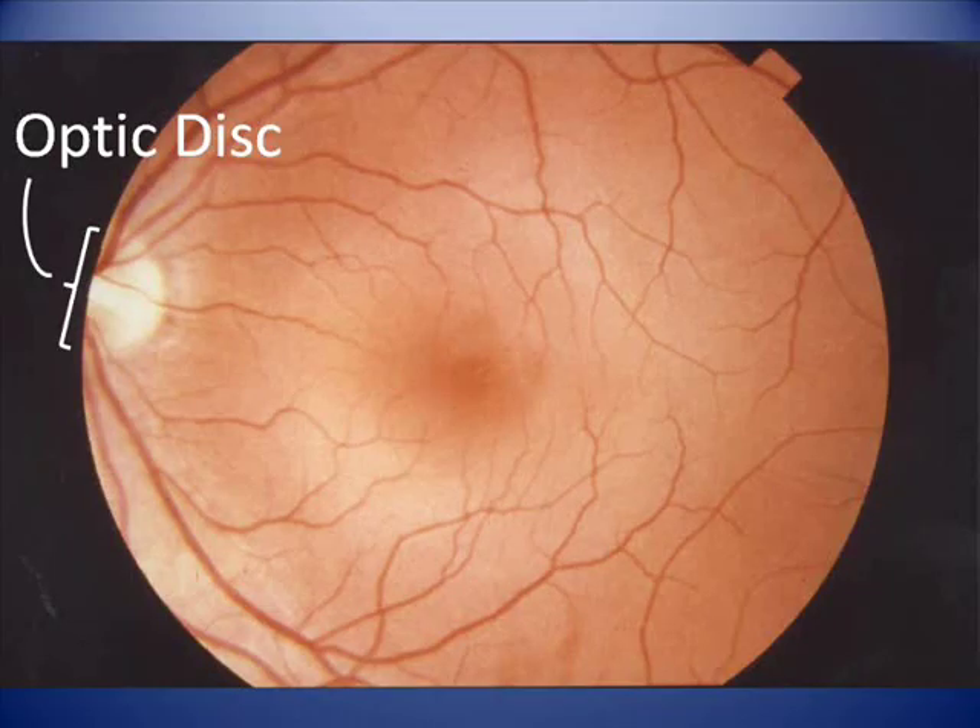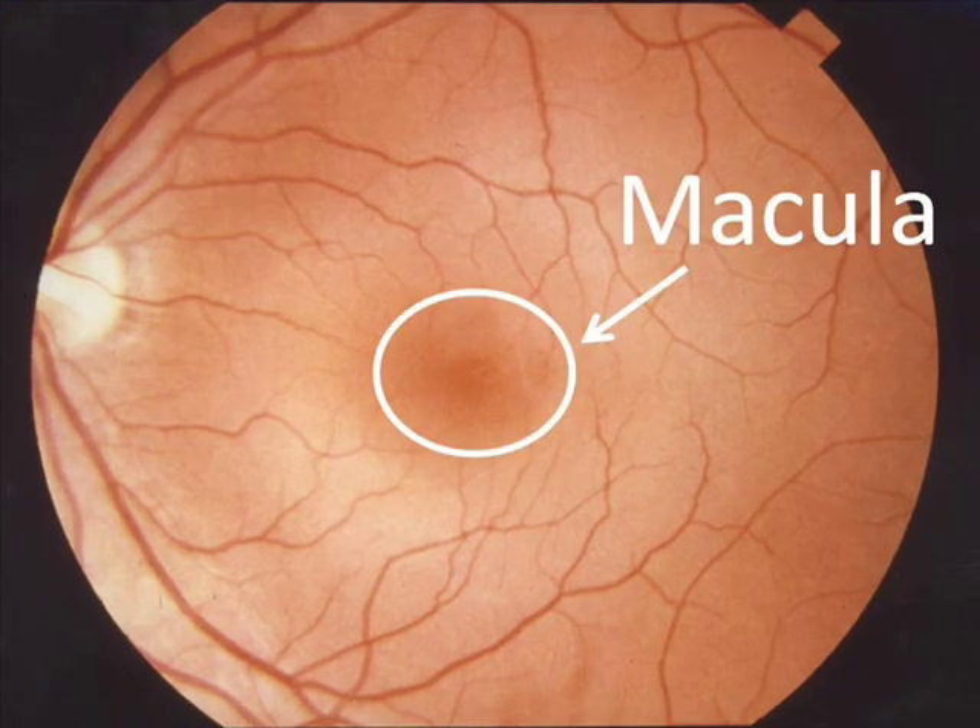In this photograph of the back wall of the eye, over to the left you can see the optic disc — the area where the optic nerve enters the back wall of the eye. To the left of the photograph would be the bridge of the nose; to the right would be the temple. In the center is the macula, an oval-shaped area of the retina approximately a quarter of an inch in diameter. The macula is responsible for central vision, the perception of objects directly in the line of sight.